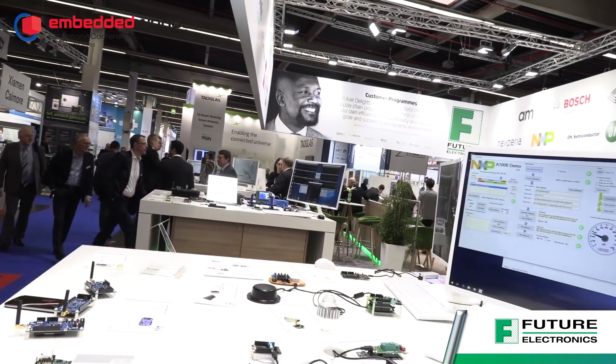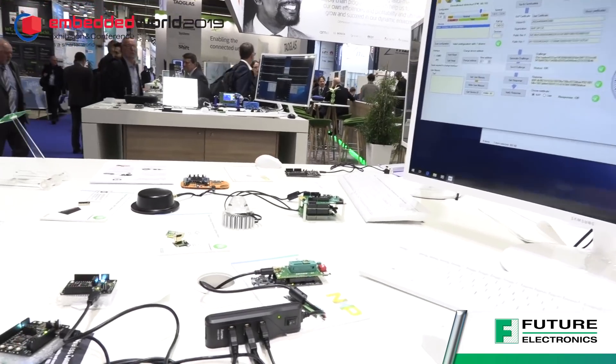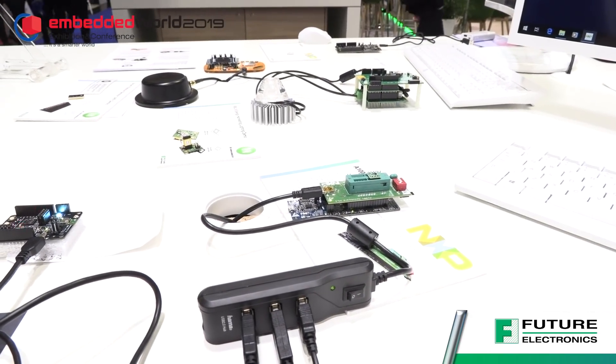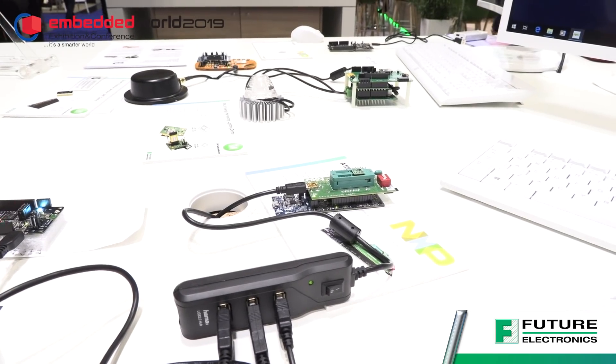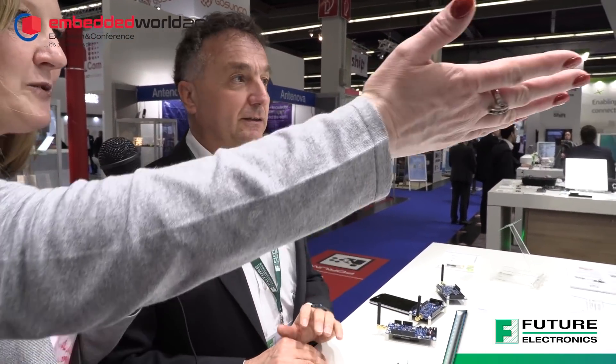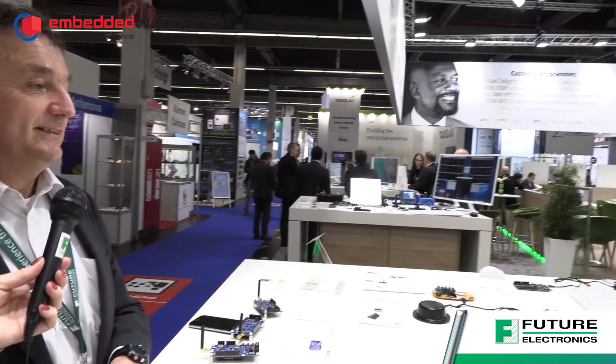Thank you. And we've got an NXP demo up here. So that is a secure element from NXP. If you want to make sure your device connects to the right processor, for example, that device will contain certificates so the processor can authenticate the product. And that's what we've got showing on the screen.